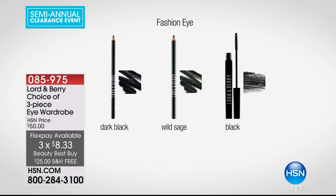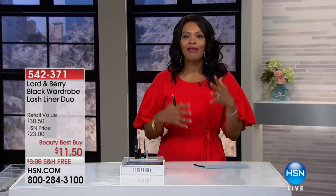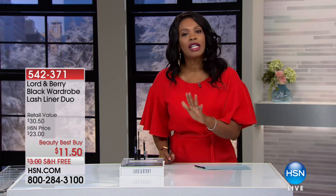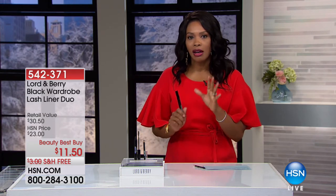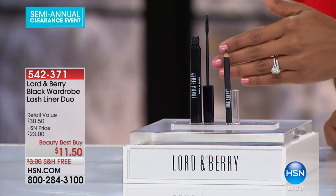Did I mention everything in this hour is free shipping? If you're looking for some new things in beauty that you didn't get for Christmas, now you can get it for yourself. We're moving on and still with Lord and Berry as we start this hour of all beauty. This is another focus on our eyes — your black wardrobe lash liner duo.